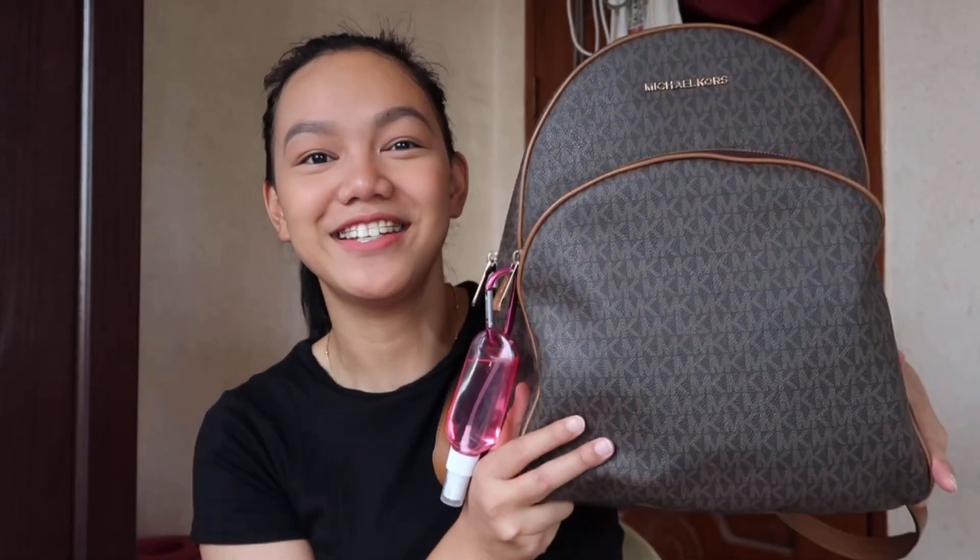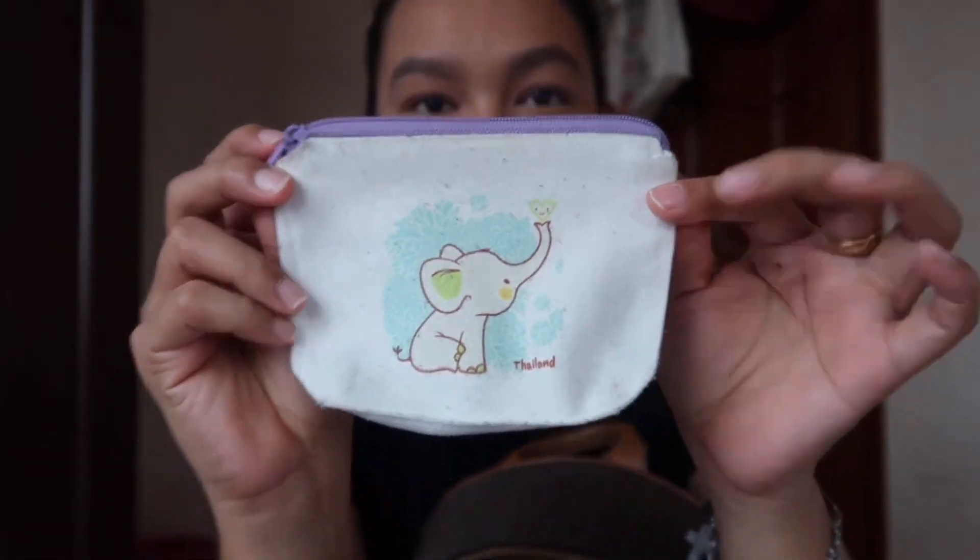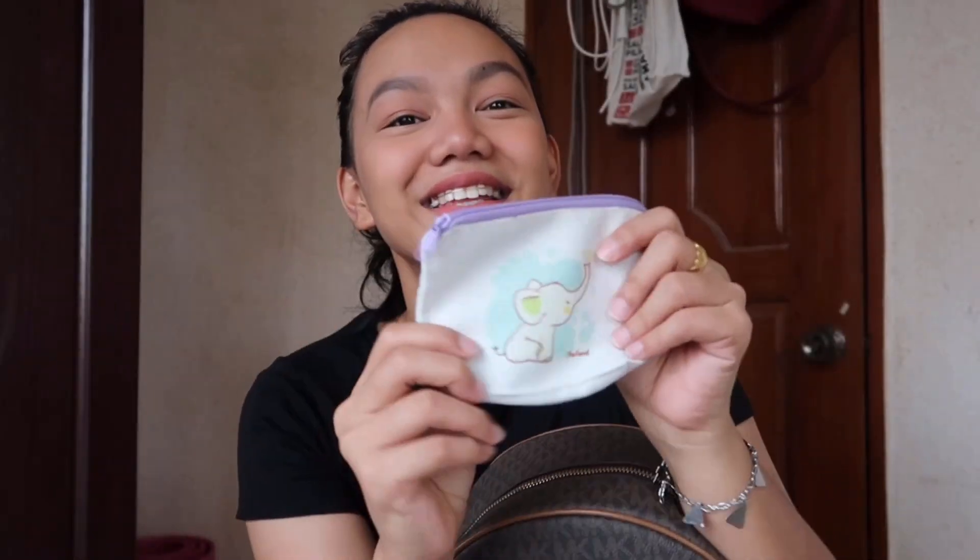By the way, shout out to my cousin Ate Cherry — thank you for this bag! So let's move on to this next pocket. Of course, I have alcohol. And inside I have my coin purse that Ate Mosey got for me — thank you so much, Ate Mosey! She was my workmate before. Super love this coin purse — it's simple and has a cute print. And it's not lacking coins.